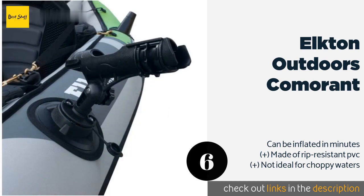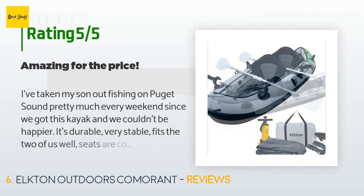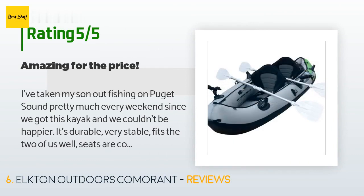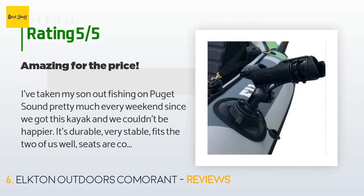Check out the product link in the YouTube description below. This product is rated 3.4 stars from 23 customer reviews. A customer said: "I've taken my son out fishing on Puget Sound pretty much every weekend since we got this kayak and we couldn't be happier. It's durable, very stable, fits the two of us well, seats are comfortable, and the whole thing folds up back in the bag easily at the end of the day."